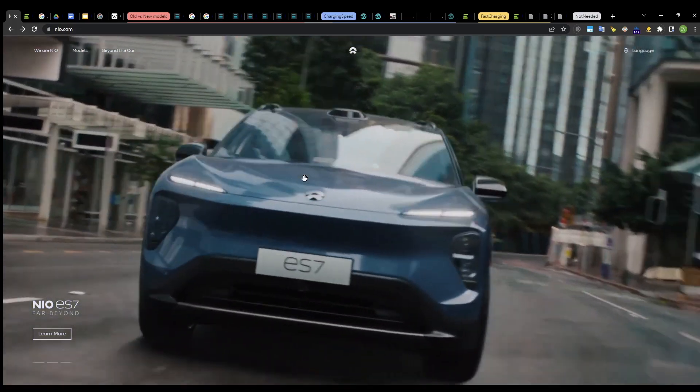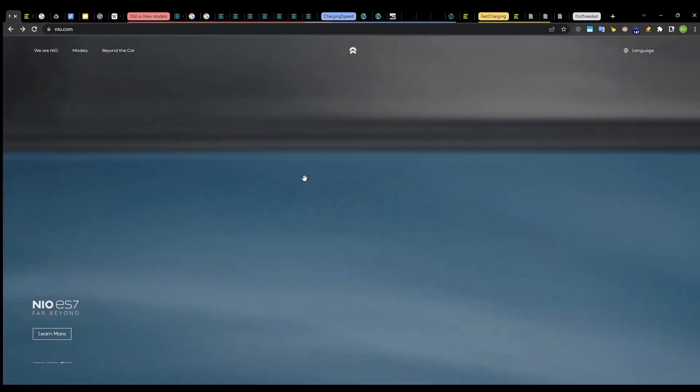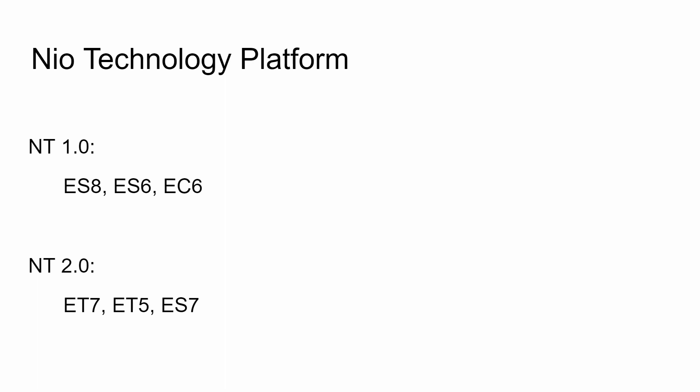One of the differences — the charging speed — was really striking for me. So the two platforms are NIO Technology Platform 1.0 and 2.0. These are often abbreviated as NT1.0 and NT2.0, and I may refer to them for simplicity as NT1 and NT2. As you can see, there are three vehicles built on each platform, and we will go through these on NIO's website.